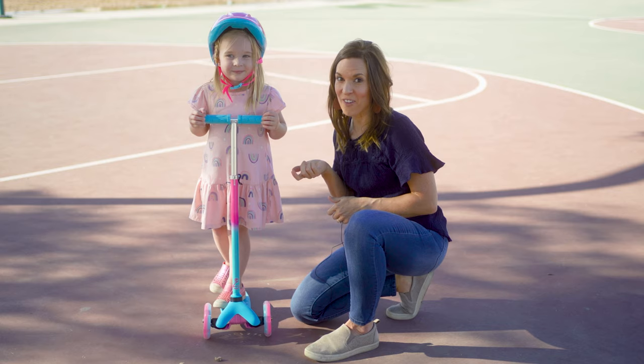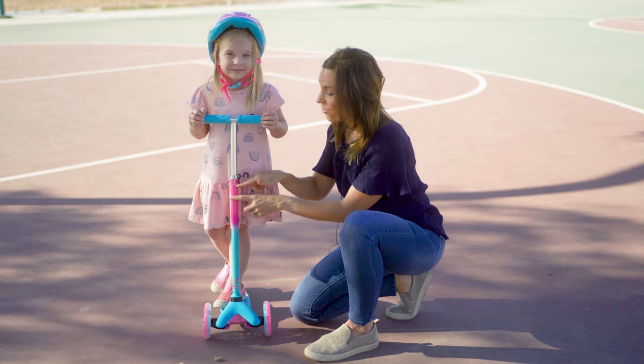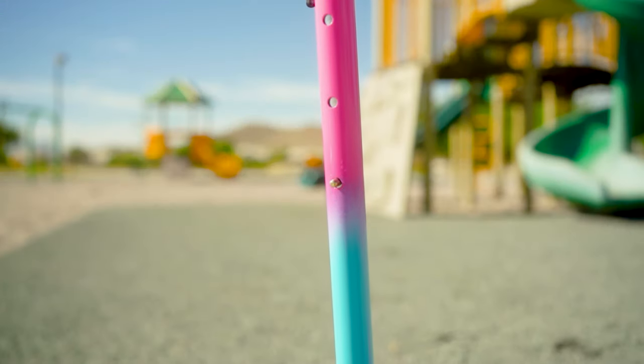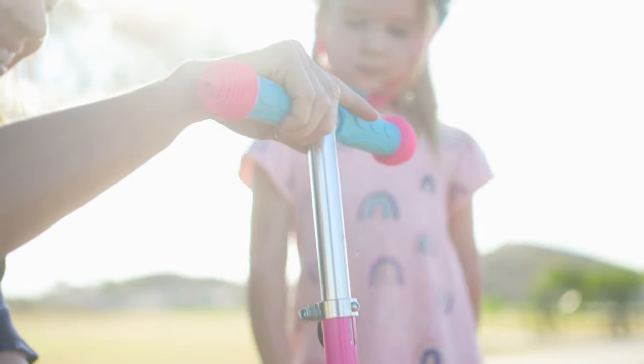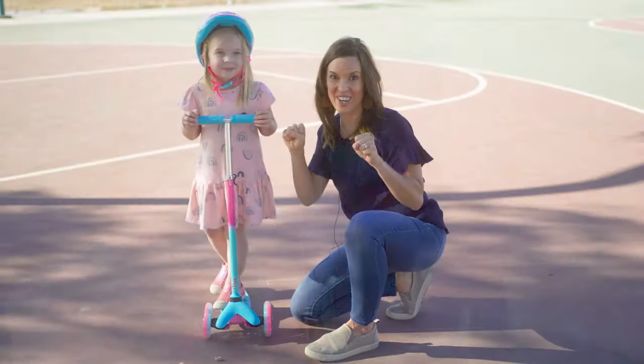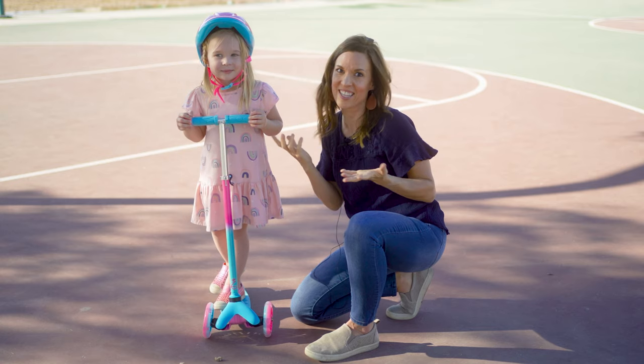Another cool feature I love about this scooter is that it has three different handlebar settings, so the scooter kind of grows with her. It also has non-slip grip on the handles, so it keeps her nice and secure and her hands are comfy so she doesn't fall off.